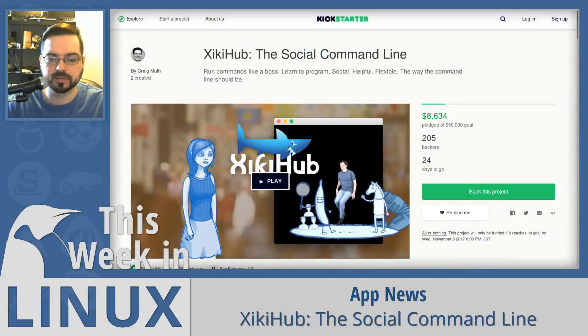Staying on the command line, there is a new crowdfunding campaign aimed at adding a social community feature directly into the Linux command line. ZekeHub wants to be a social repository where you can discover thousands of examples and interfaces contributed from users all around the world. The idea is to create a social platform where any Zeke user can share a command they created for others to use. Check out their Kickstarter page linked in the show notes.